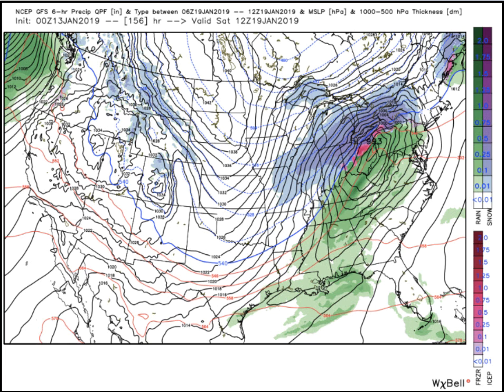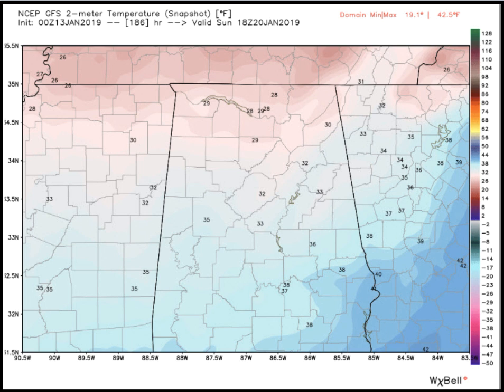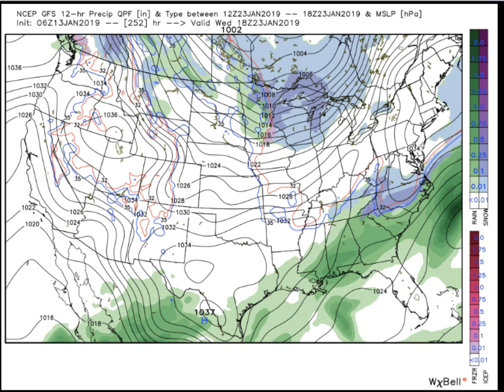That system — you can see the tightly packed isobars and the thickness values showing very strong cold air advection — that's going to be the case full on by Sunday. I think we'll see clearing skies and much, much colder temperatures. Look at these high temperatures off the GFS for next Sunday afternoon: how about 32 at Birmingham? How about 29 at Muscle Shoals? So next Sunday is promising to potentially be a very cold day across Alabama.